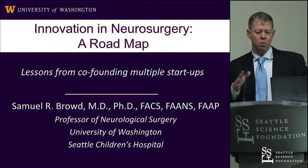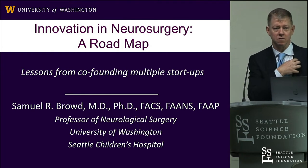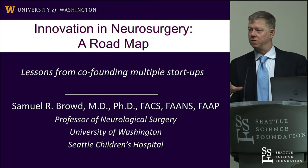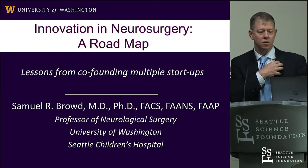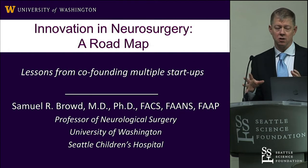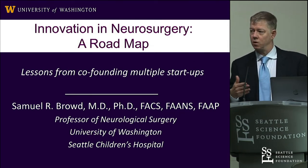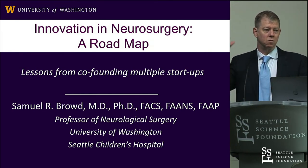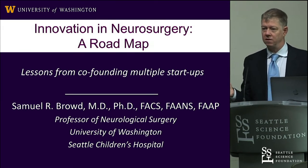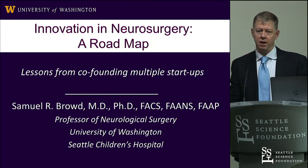We realized that doing a fully implantable valve was going to be extraordinarily expensive — 40 or 50 million dollars. But we realized that same technology could be used to manage EVDs. If you look at the way we manage EVDs now, it's quite archaic: the patient sits up, lays down, they overdrain, underdrain. Every hospital in the U.S. has sentinel events around EVDs. We thought there was an opportunity to take the same technology we were thinking for an implant and apply it to EVD.